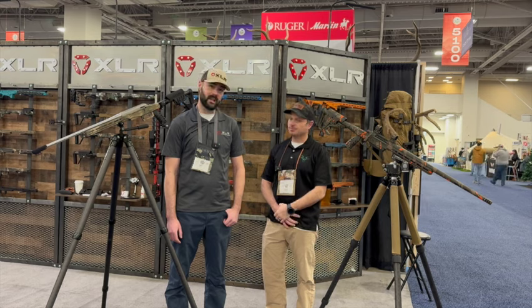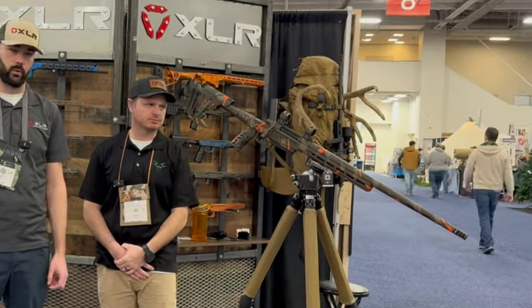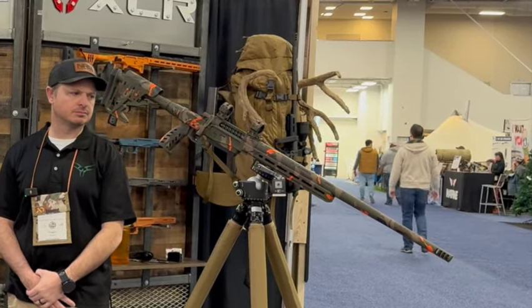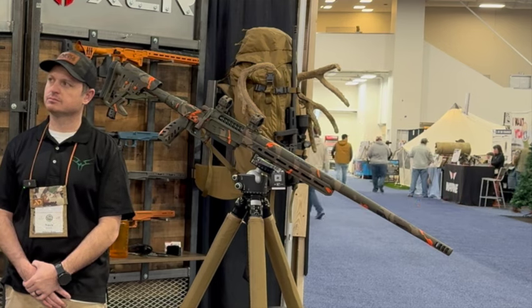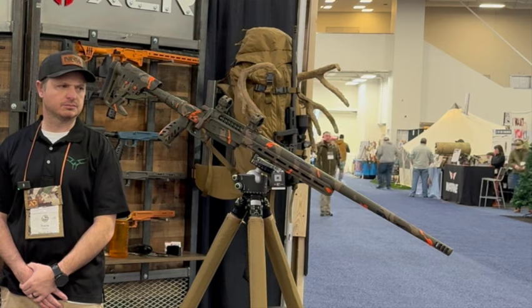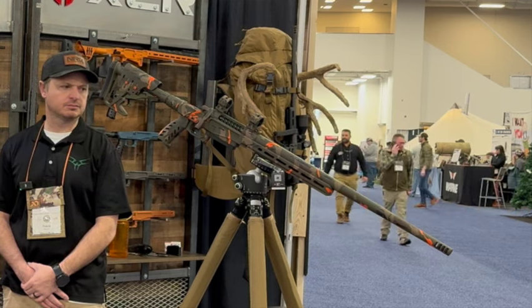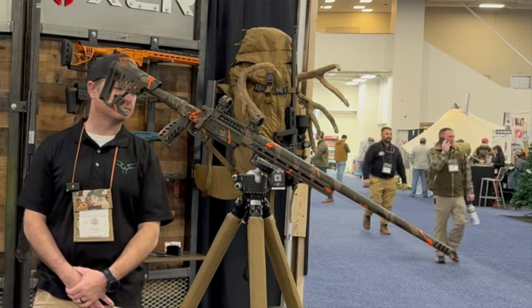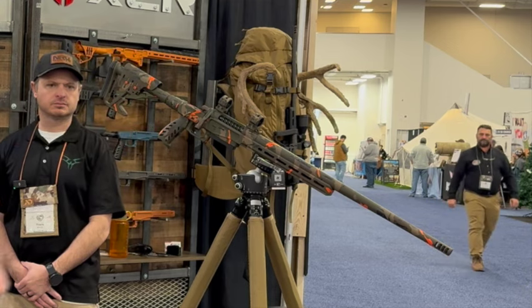Yeah, we got a cool giveaway — we're teaming up with Unknown Munitions. They built this rifle chambered in 300 WSM with a plus-P throat. The heart of the rifle is the Vesper action, which they do exclusively for Unknown Munitions. It has a carbon fiber barrel, full custom Cerakote, a carbon fiber grip, and a carbon fiber buttstock.